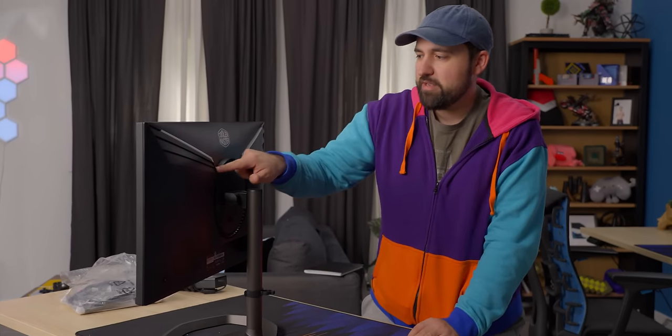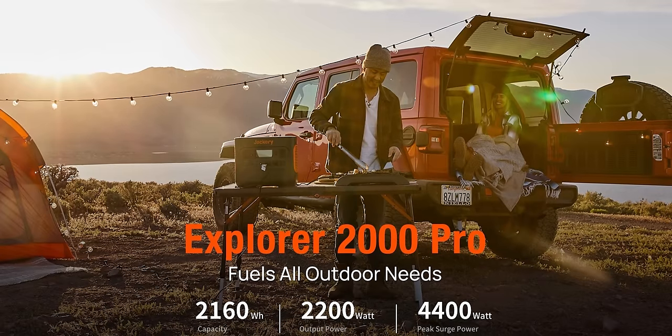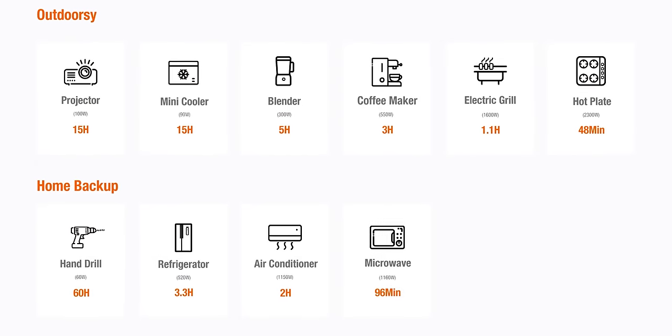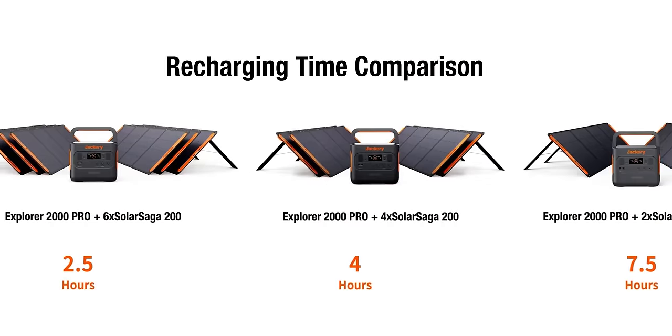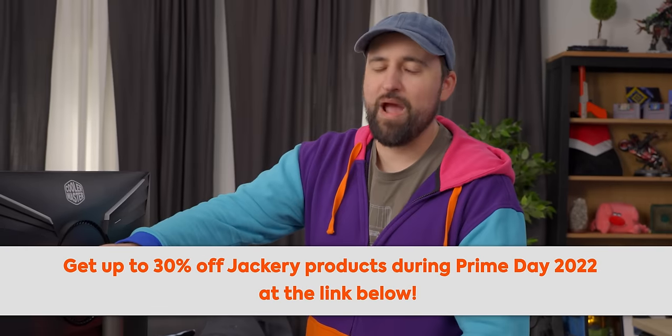We're going to boot it up, take a quick look, maybe check out the RGB — but not until a word from our sponsor, Jackery. Thanks to Jackery for sponsoring today's video. Their Solar Generator 2000 Pro portable power station has enough juice to keep all your devices powered and connected. The massive 2000 watt-hour capacity and 2200 watt output allows up to eight devices to be plugged in simultaneously. Check out the SG 2000 Pro at the link below.